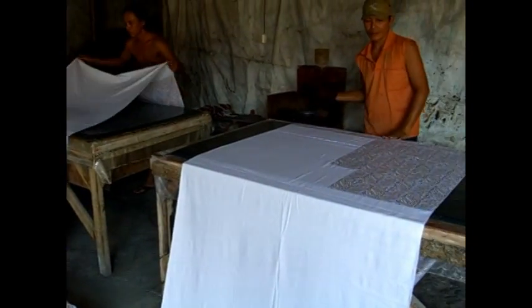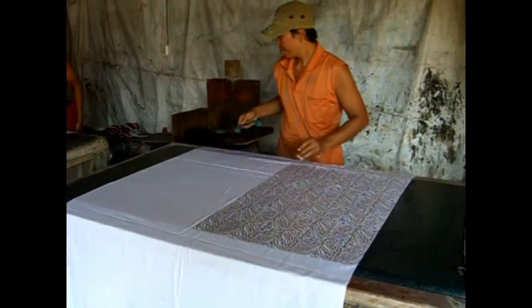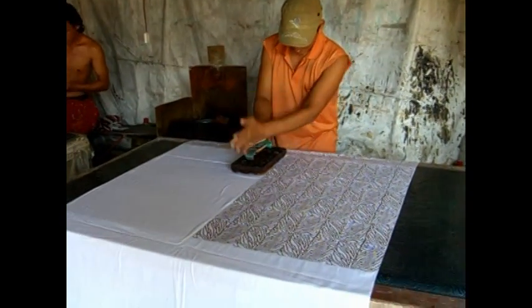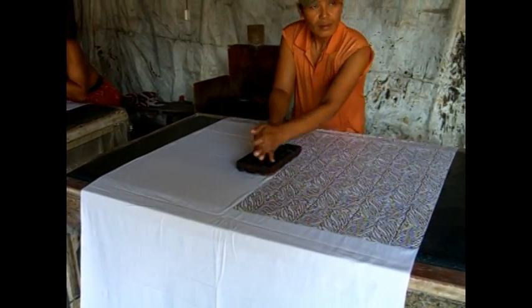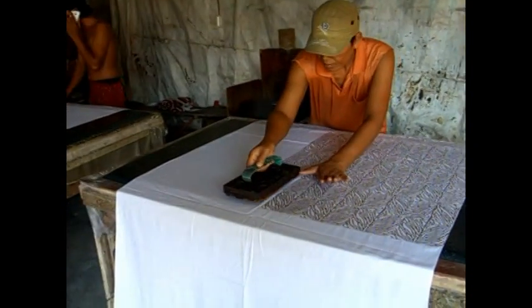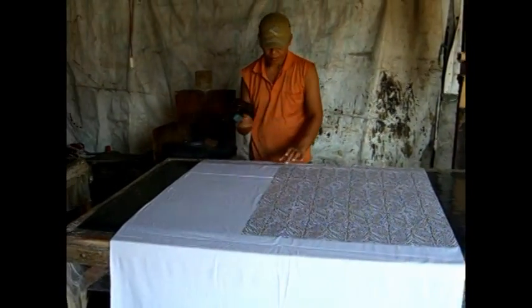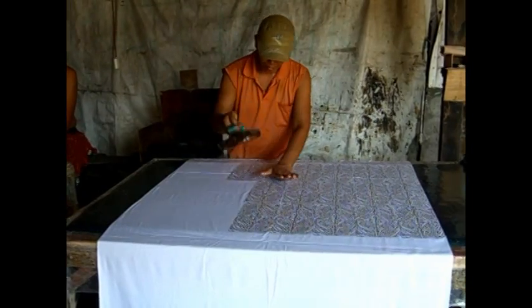It starts out white, and it's totally made by hand, 100%. You can see this gentleman, he's actually stamping on this white fabric — that is wax. He is stamping different designs on this white fabric. This is rayon. And then what he'll do is after it's put on here, they will dye this piece of fabric. And everything will absorb the dye with the exception of where this wax is.